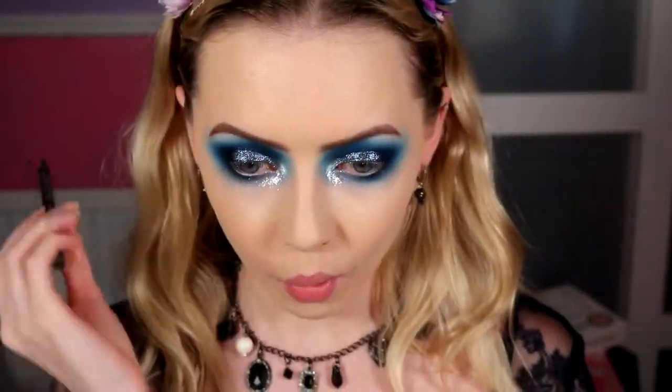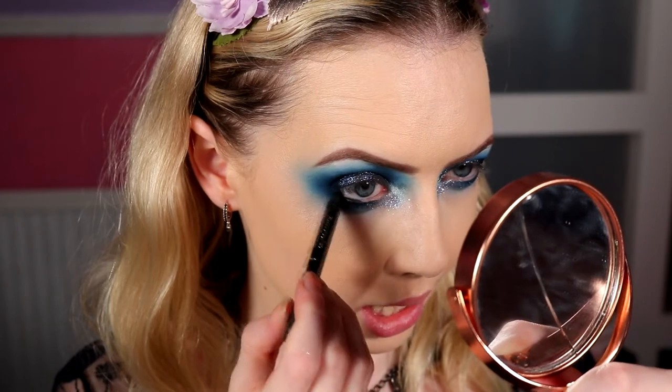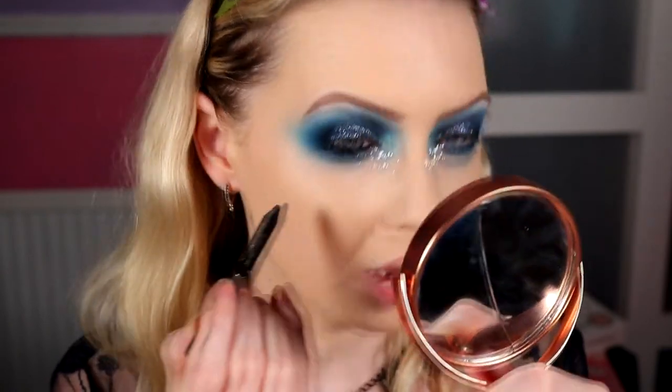That is looking fabulous — I'm very happy with this. I think once the lip goes on it's going to come together so well. Now I'm popping liner on my waterline. I was going to use the LSD from Urban Decay but I have a lot of sparkly bits going on so I'm going with black — number 7's Stay Perfect Amazing Eyes pencil, which is a charcoal black rather than the blackest black. That'll just ground the look a little bit more and make it that little bit deeper. With a heavy look like this, if I don't put something deep in the waterline it can look disconnected, like I just slapped it on.